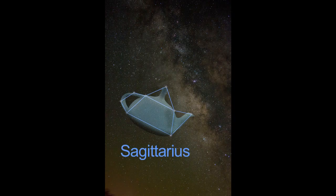The brightest stars look just like a teapot, and the center of our galaxy looks like hot steam spewing from the teapot spout.